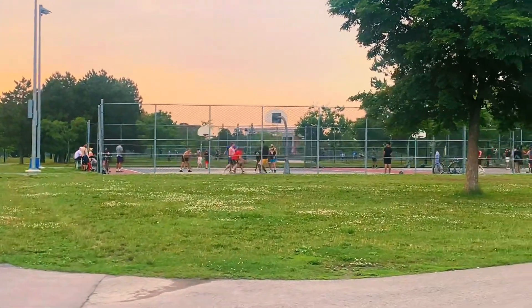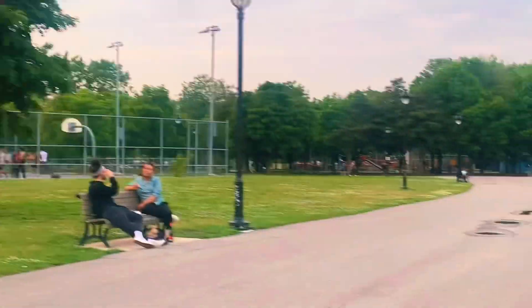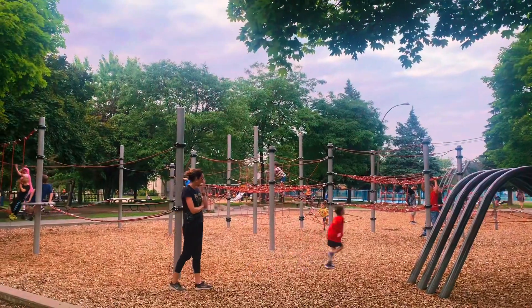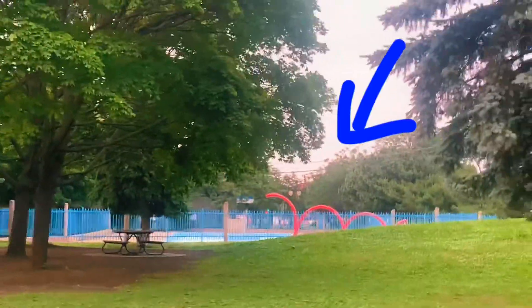This is where most of the teens hang around playing basketball in their groups. There's also a kids' swimming pool right behind this playing area.